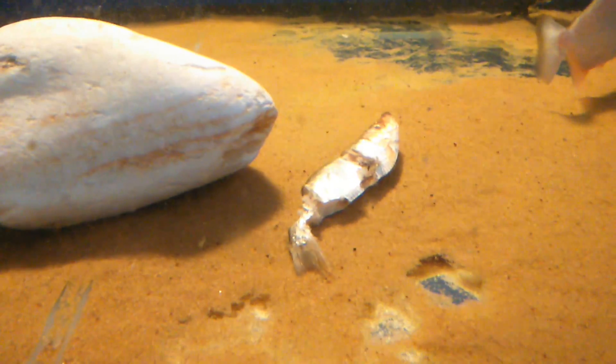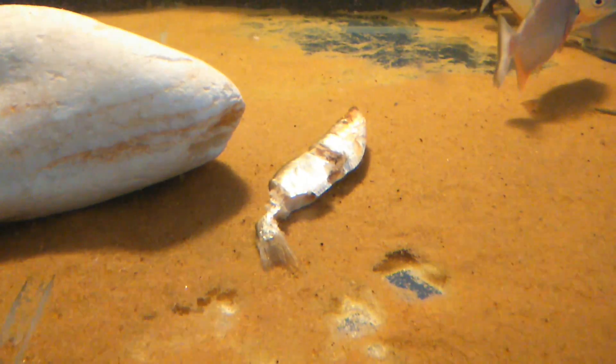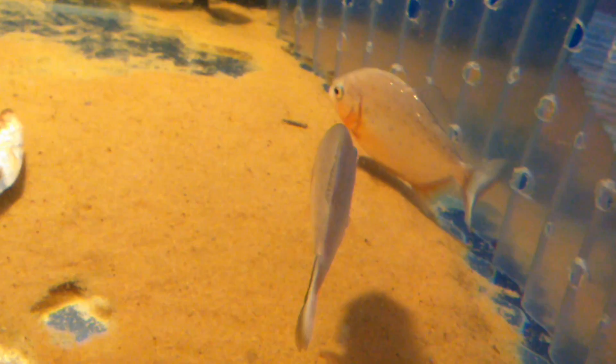I mean that was a big sprat — yeah, big sprat. The things look okay still, ish.